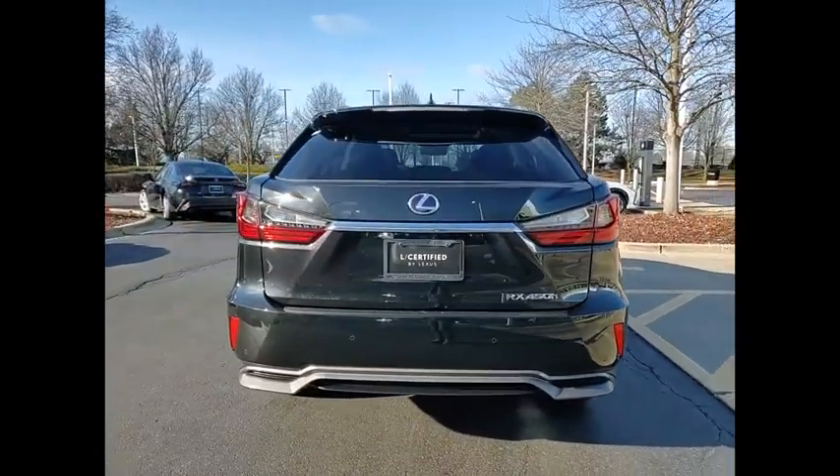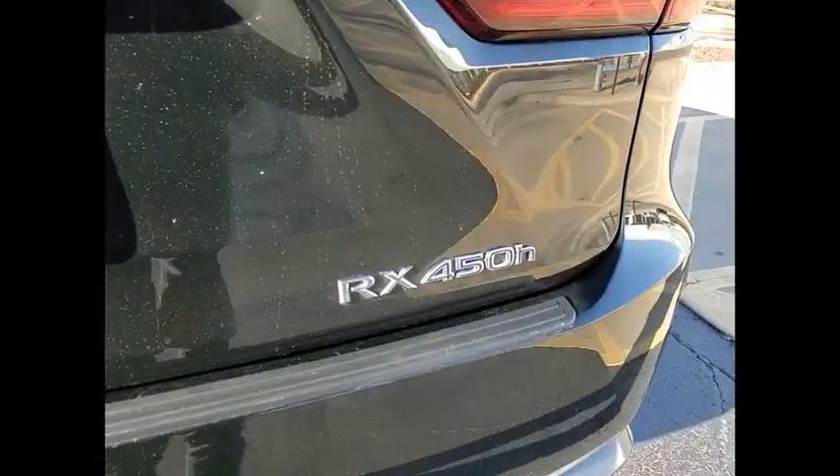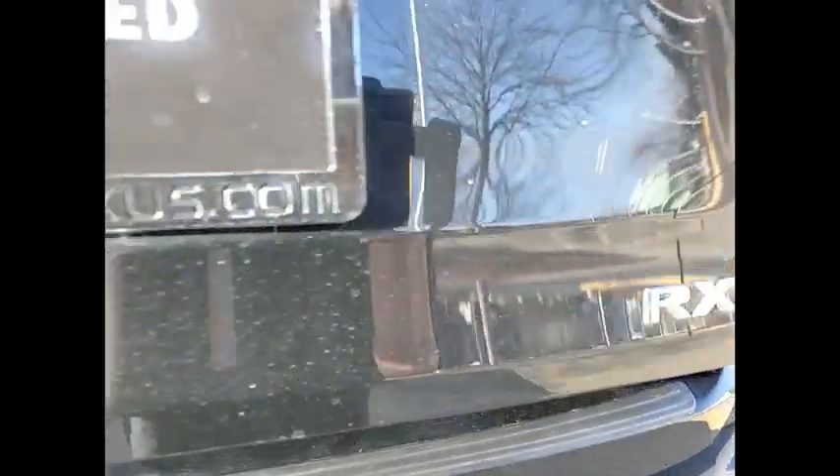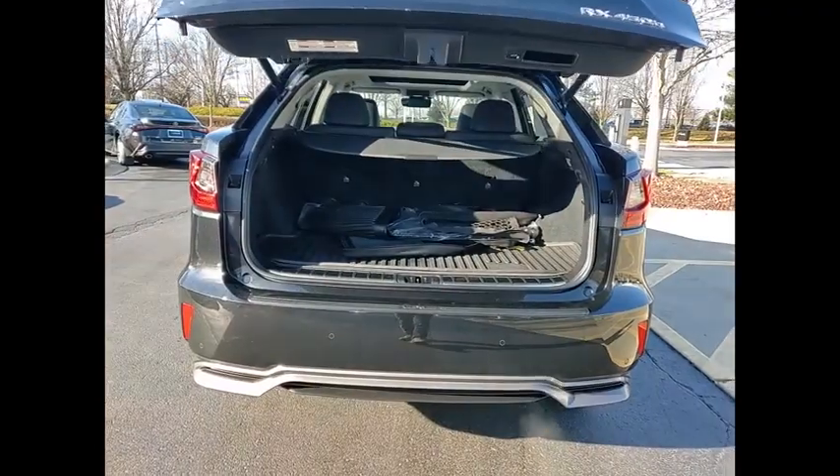It also features an exhaust heat recovery system that turns off the gasoline engine more quickly, allowing the vehicle to function on battery power alone. This vehicle has less than 65,000 miles.